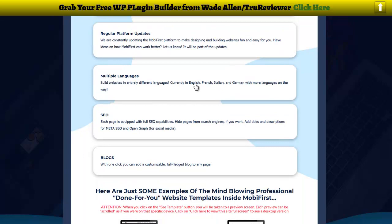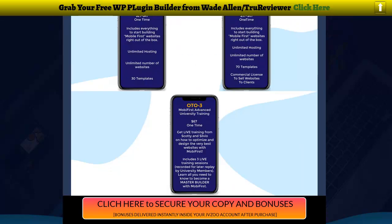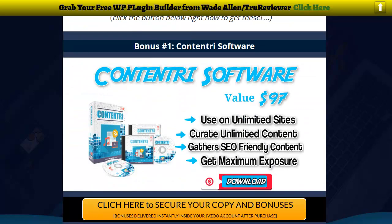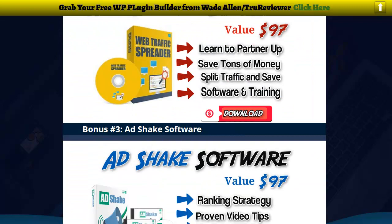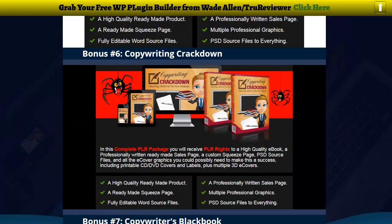For languages, right now you can build in English, French, Italian, and German, with more languages on the way. There are also some really good bonuses — actually 50 bonuses — including a lot of copywriting stuff and software to gather content for your website.